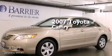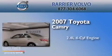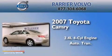This is a 2007 Toyota Camry. It has a 2.4-liter four-cylinder engine and an automatic transmission.